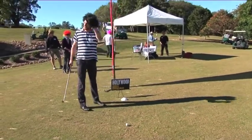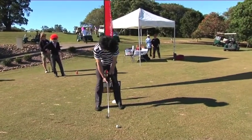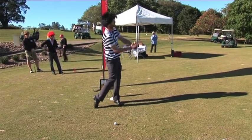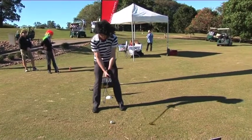Here we are at the par 3 7th, about a pitching wedge — 99 yards. Par 3 7th, 110 metres downwind. Ben Robards is very serious about his practice swing. Beautiful looking swing. What happens when the ball gets in front of him? Pressure.